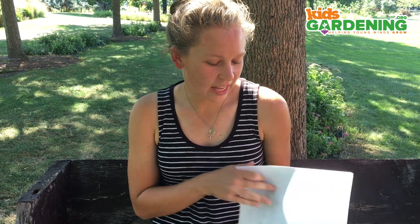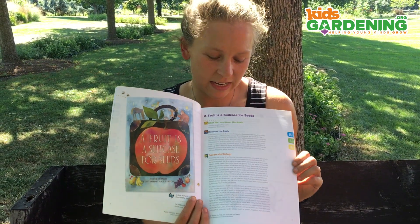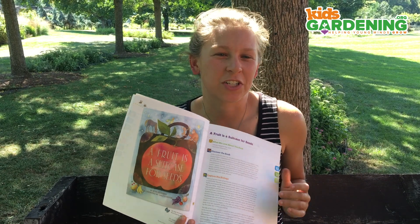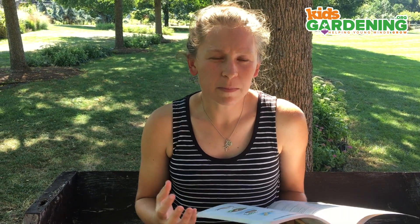Today I specifically wanted to go over the lesson for the book, A Fruit is a Suitcase for Seeds. I really like doing this one because it's amazing how many students don't know that a fruit is actually a part of the plant. So it's a really fun way to discuss the different ways that seeds and fruits are shaped and how that affects how a seed can travel over time and space.